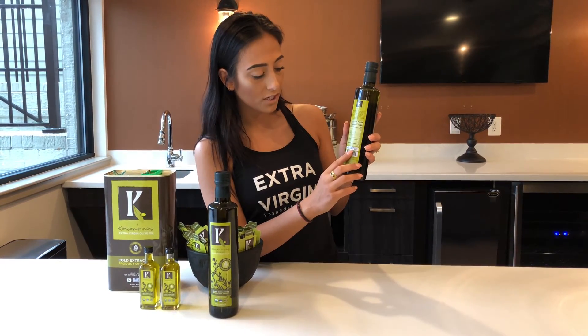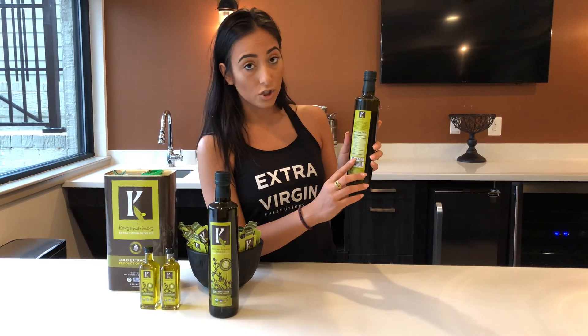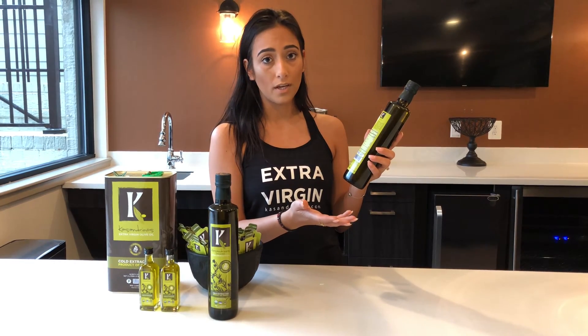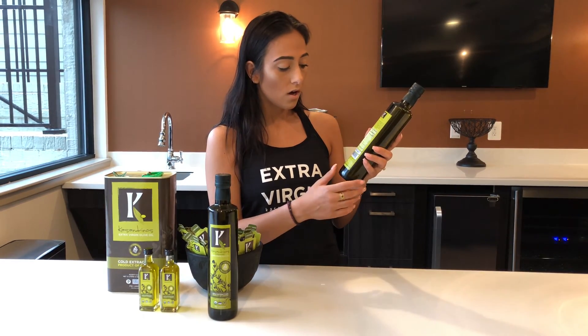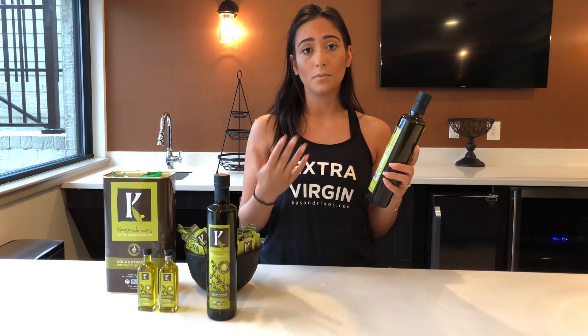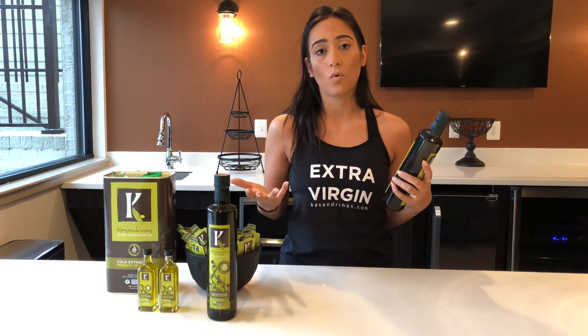It has our expiration date and our production date. The expiration date is 24 months after we have produced the bottle. Olive oil lasts longer than that, but we like it to be consumed within a year just for the best quality taste.